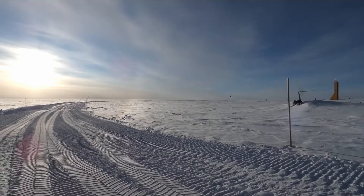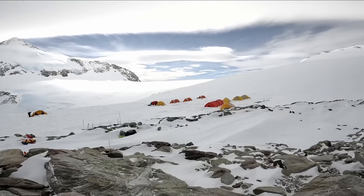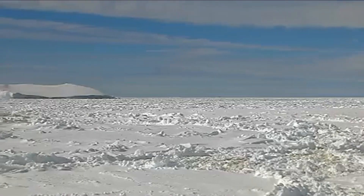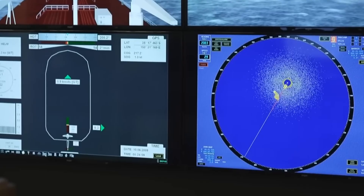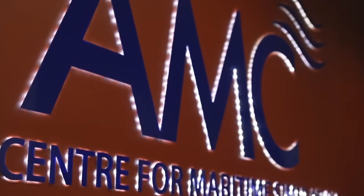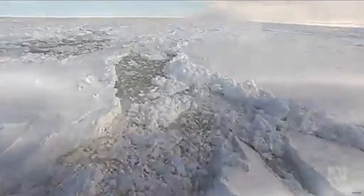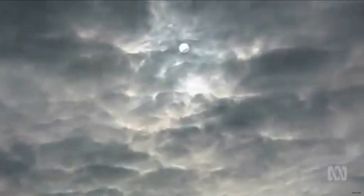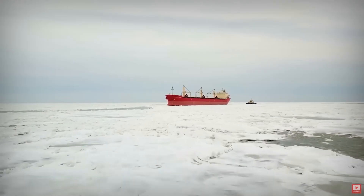As February ends, temperatures plummet. The ocean begins refreezing, and it happens fast. New ice forms at the edges first, then spreads inward. What was navigable water one week becomes impassable the next. Any ship still in the ice when the freeze accelerates risks being trapped for the entire winter. Entrapment isn't just a delay — it's a survival scenario. The ship becomes a prison. Supplies meant for the station remain locked in the hold. Fuel meant to last the winter never makes it ashore. And the crew faces months in an environment they weren't equipped to endure long-term. This deadline is non-negotiable. Nature doesn't care about mechanical failures, weather delays, or unexpected ice conditions. The mission either succeeds within the window or it fails. There's no extension, no second attempt until next year.